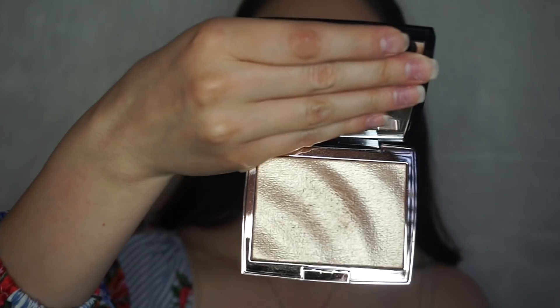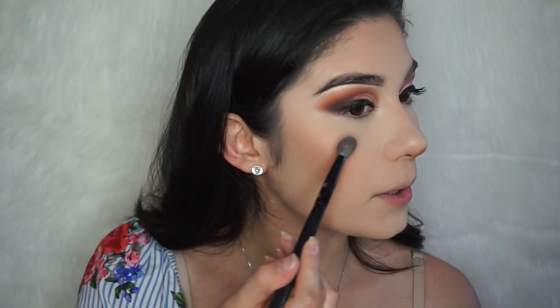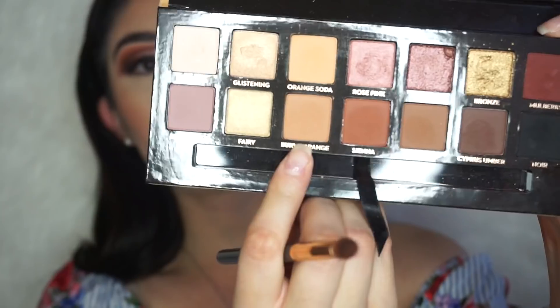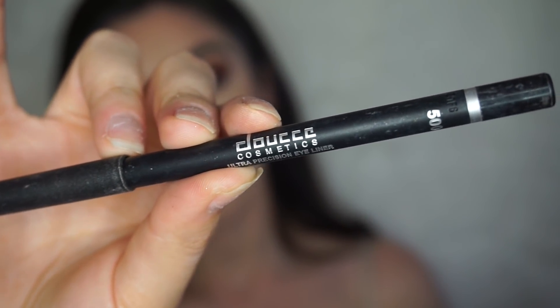For highlight, I'm using the Anastasia collaboration with Amrezy — such a beautiful highlight everyone is hyped about. Then for lashes, girls, get your most glam lashes for prom night! Before applying them, I finish the lower lash line eyeshadow by applying a little bit of Burnt Orange and then Sienna. I'm also using my favorite liner, Dose of Colors Ultra Precision Black Eyeliner, on the lower lash line.